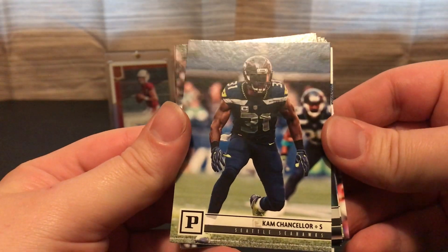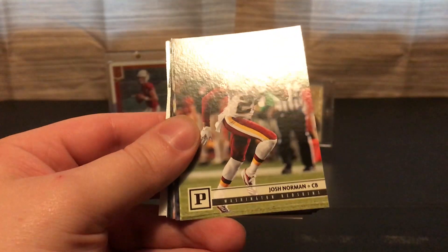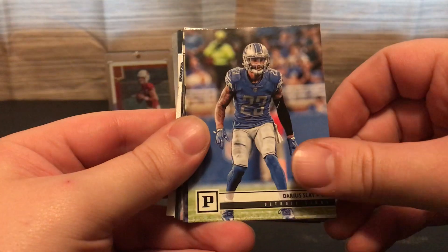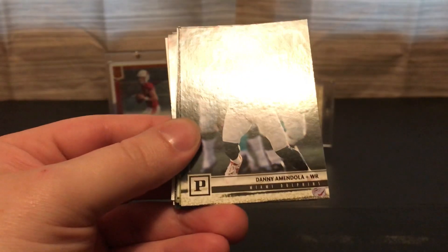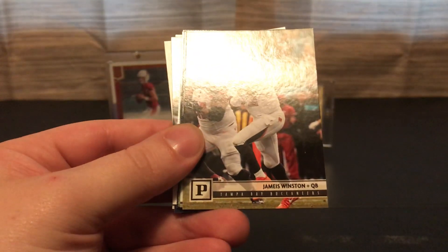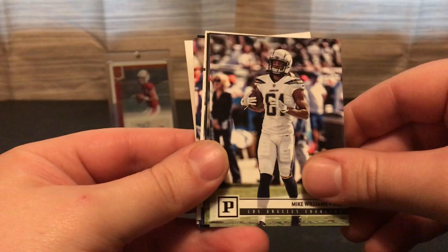Cam Chancellor, TJ Green, Josh Norman, Darius Slay, Lamar Miller, Danny Amendola, Jameis Winston, and Mike Williams.